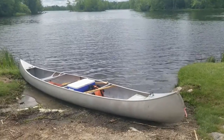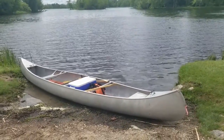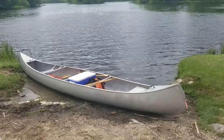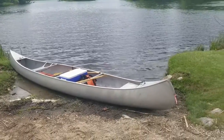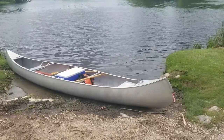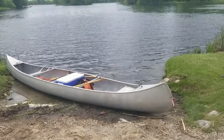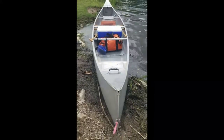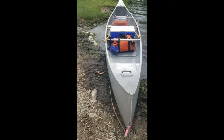Just loading up for a day paddle at Port Elmsley. This is Port Elmsley Creek, which leads out to Lower Rideau Lake. It's breezy, so I think we'll stay on the creek — I don't think we'll go out on big Rideau Lake. There are lots of islands to explore. It's a pretty nice spot. All loaded up for a family day picnic trip.